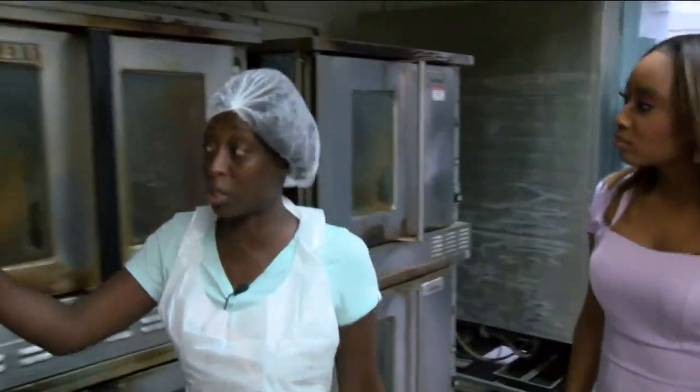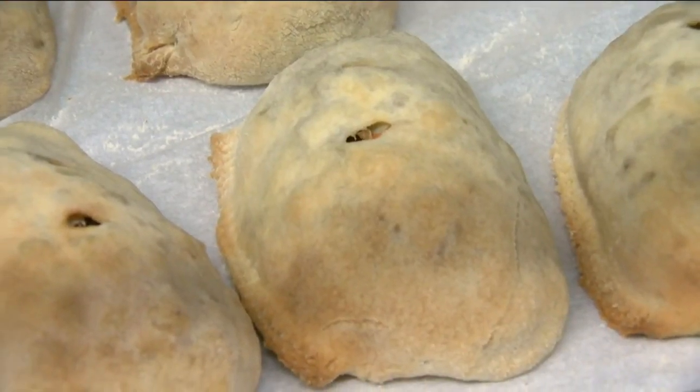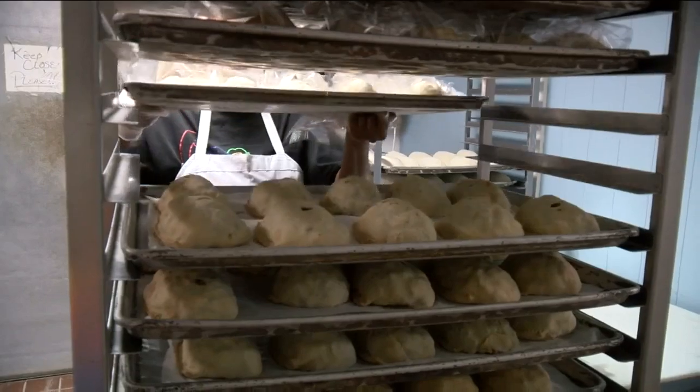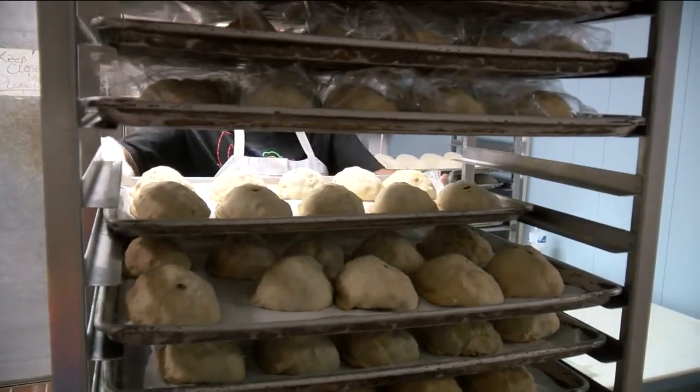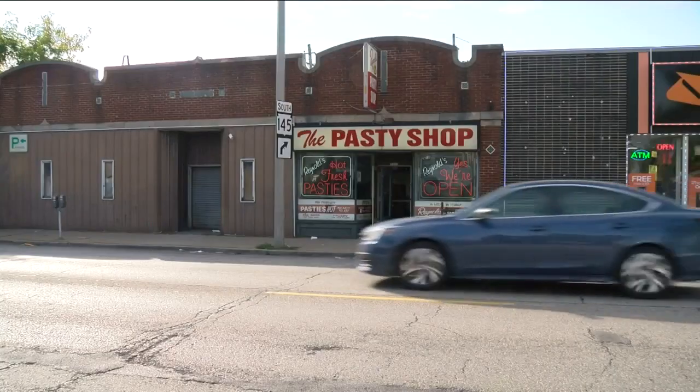These are the ovens here that we used to bake in, but the first process starts from here. It's a process that has been a part of the British diet for centuries, and in Milwaukee it's been a special treat generation after generation. It still tastes the same as when I was a little girl. Terena Taylor used to come here with her dad and now she brings her own children.